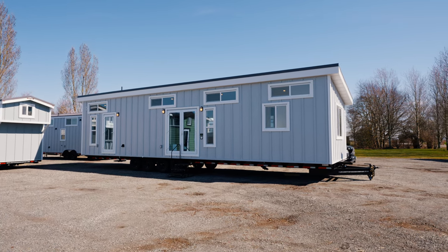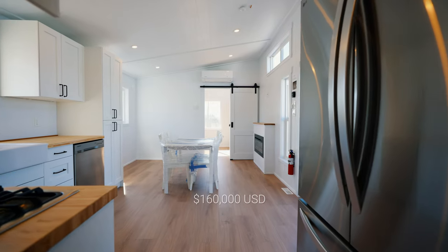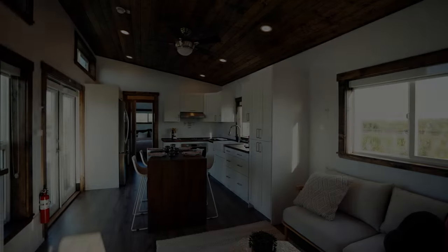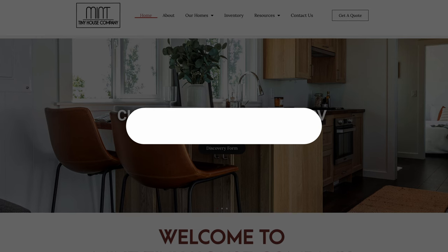This home is currently available for immediate sale and is listed at $215,500 CAD, or approximately $160,000 US dollars using today's exchange rate. If you or someone you know is looking for more information on this home, the floor plan layout will be on screen. All additional information is found in the description of this video. Thanks so much for watching, and to view our available inventory and learn more about how we can build your dream tiny home, visit us online and book a consultation call today.